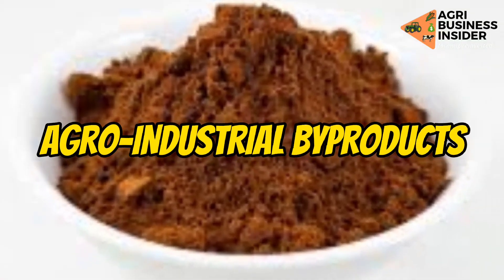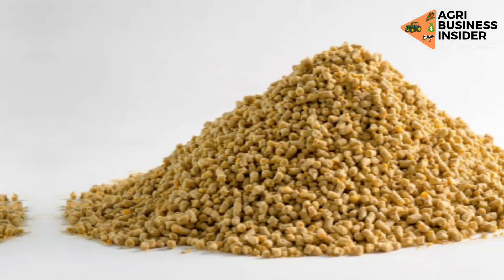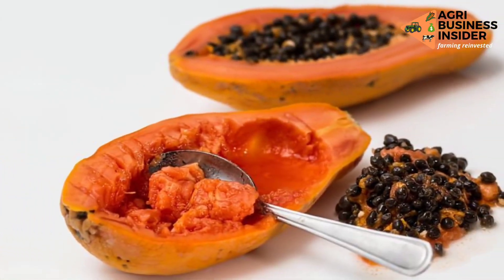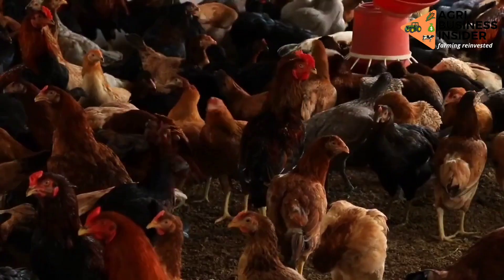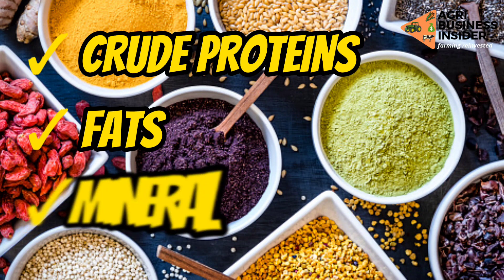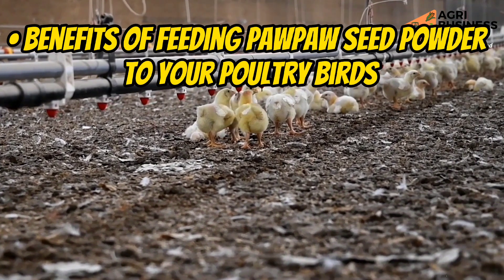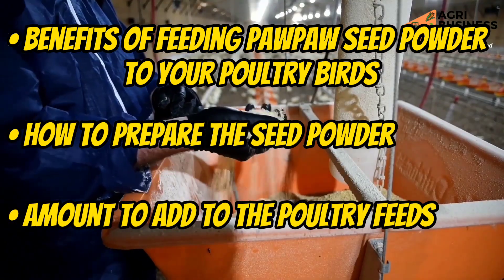Agro-industrial by-products have recently attracted growing interest from nutritionists as feed ingredients for poultry birds, helping deal with the high cost of poultry feeds. Papaya seeds are one such by-product included in poultry rations due to their substantial amounts of crude protein, fats, and minerals. In today's video, we will discuss the benefits of feeding papaya seed powder to your poultry birds, how to prepare it, and the amount to add to your feeds.